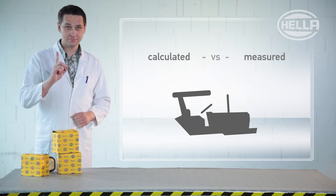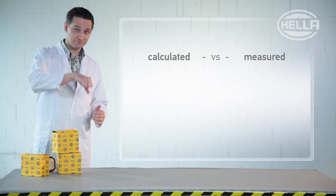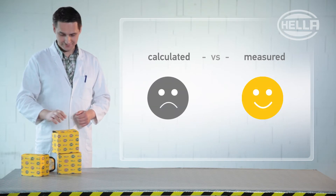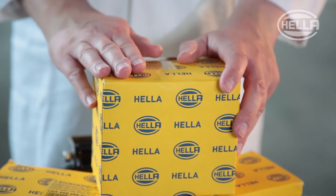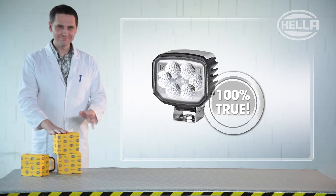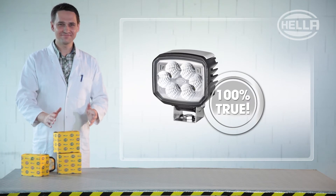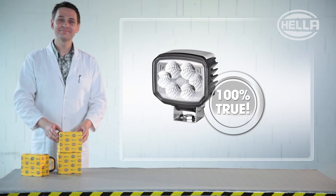So when making a purchase, it's important to pay attention to information such as calculated lumen — bad — and measured lumen — good. With Hela, you can be 100% certain that the packaging only lists real values measured using practical experiments, and you'll be buying just what it says on the tin.